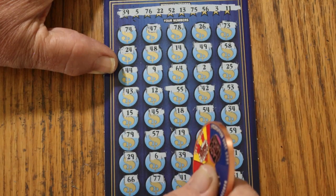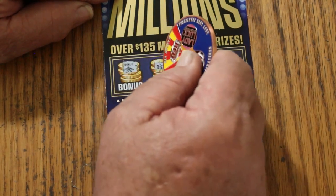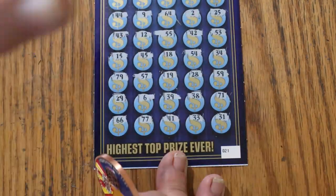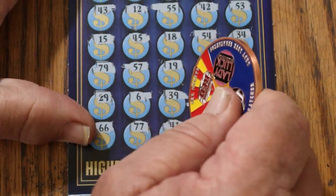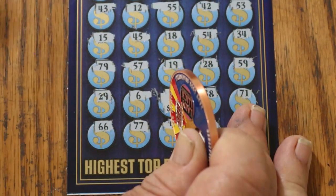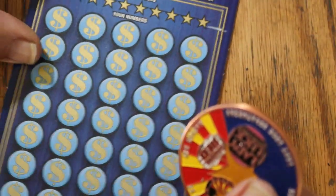So we just have the 39 right there. We'll check the bonuses — that can tell a whole different tale. Nothing there, nothing there. We got keys, a stack of money, a wallet, and a ring. So it's just the number 39. We got 50 — all right, that's good! Moving on. First ticket, always nice to start a session with a win.